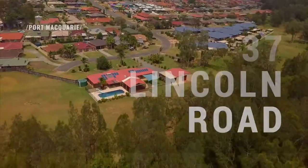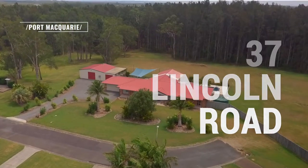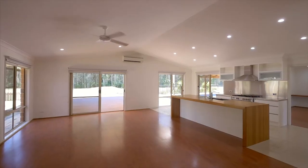Positioned on one of the largest blocks in an urban setting, over seven and a half thousand square meters of land tucked away for privacy and just a seven-minute drive to the CBD. I'm Ayla Bailey from Elders Real Estate, and I can't wait to show you this stunning country-style homestead.